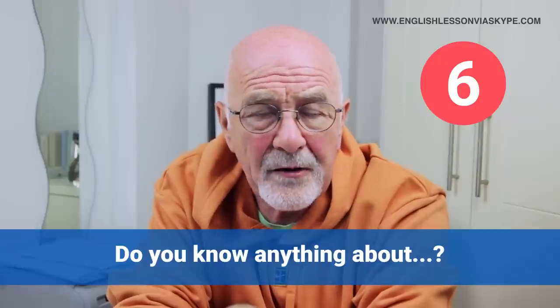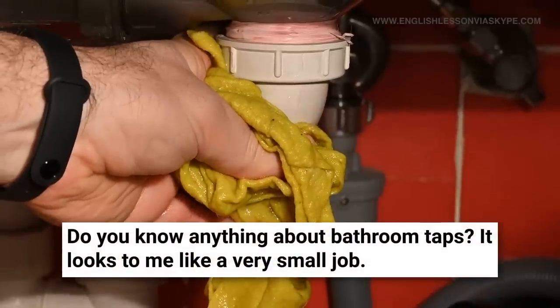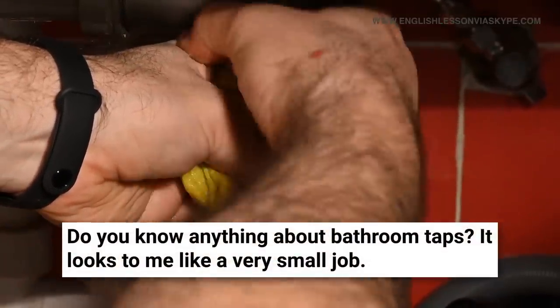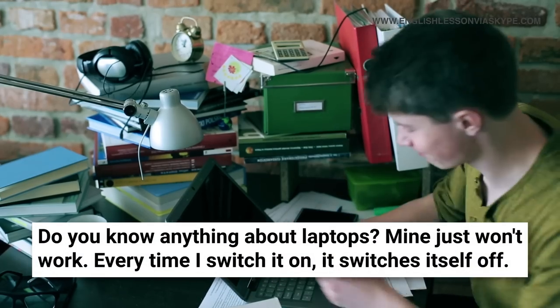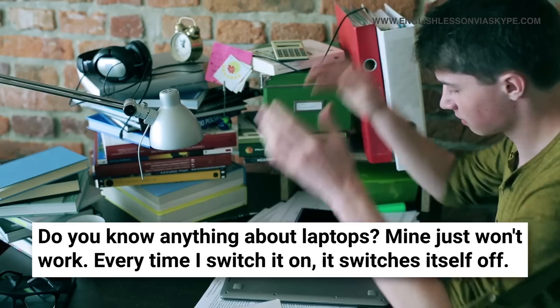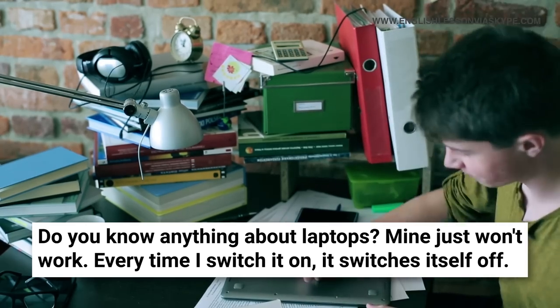'Do you know anything about?' — perhaps you're talking to a friend or family member and you've got a problem at home, like a leaking tap or a small leak under the sink. You might say: 'Do you know anything about plumbing? It looks like a very small job — if you could help me, that would be really great.' This phrase leads naturally into your problem: 'Do you know anything about assembling IKEA furniture?' or 'Do you know anything about laptops? Mine just won't work — every time I switch it on, it switches itself off.'